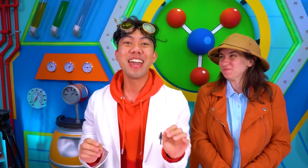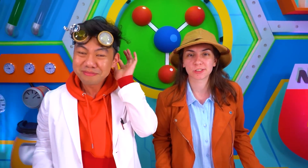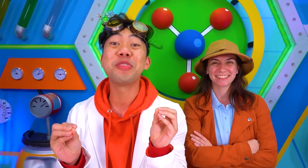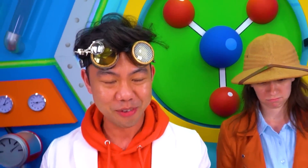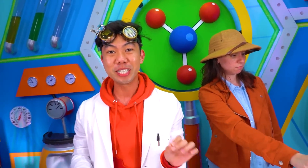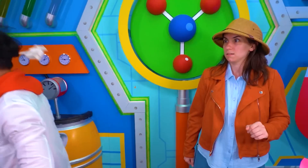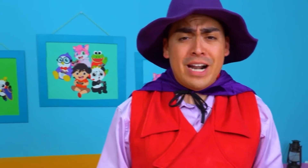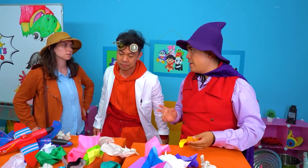Y'all are not going to believe what we came up with. It's— What was that? Oh, it's okay, doctor. I'm sure it's just someone goofing around. Now come on, back to the experiment. Today we came up with a new experiment. It's this incredi— Oh my gosh! That's it. I had it. I'm getting to the bottom of this. Wizard, I knew it was you. What's going on?